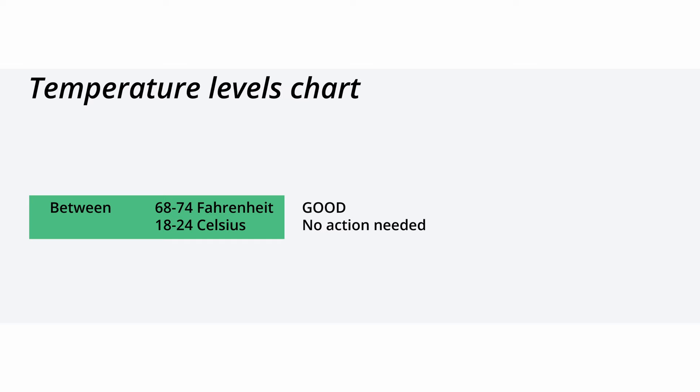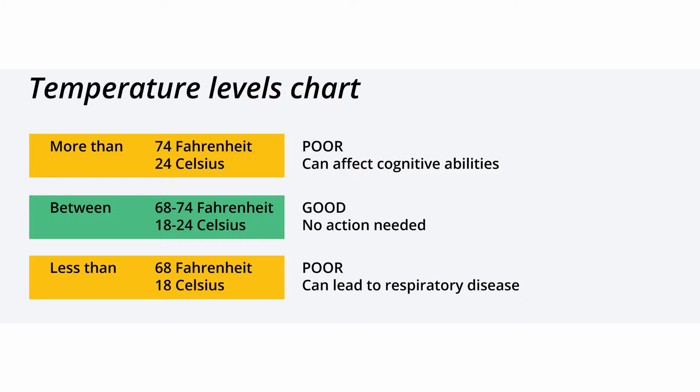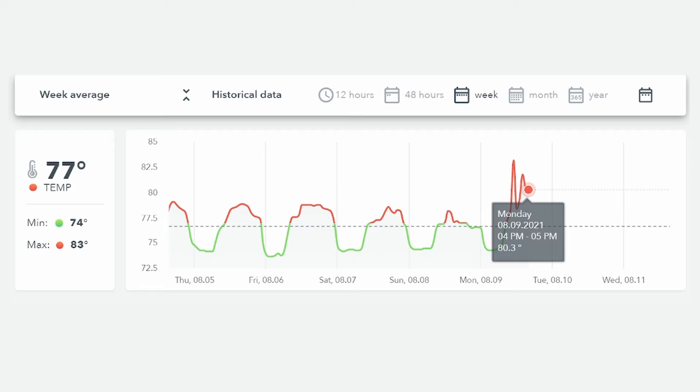Temperature levels are also measured. 68 to 74 degrees Fahrenheit is considered to be safe. Higher temperatures can affect cognitive abilities, while lower temperatures can lead to respiratory disease. The temperature in my office spikes to 78 during the day even though the thermostat is set to 76, which is an indication that the old HVAC unit is underperforming and unable to cool all the spaces evenly.